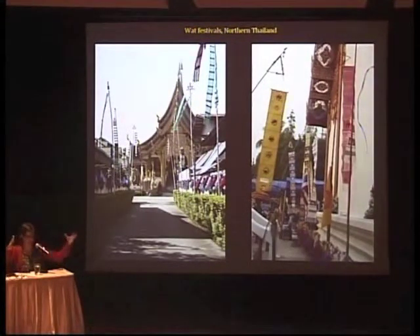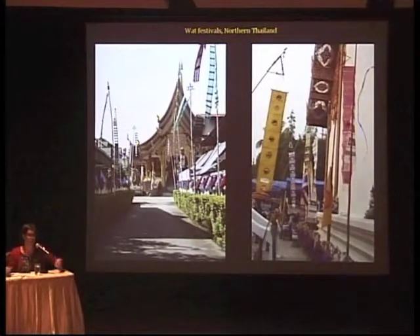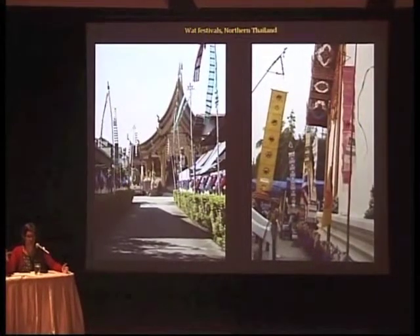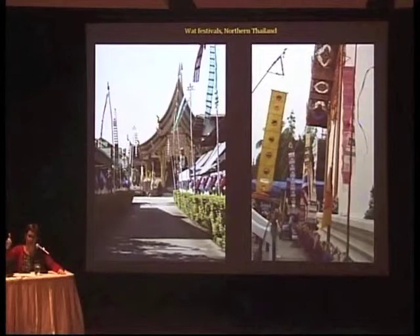Basically, the wat has like a closet, and when there's a festival they pull all the banners out and hang them. If you're traveling around in Northern Thailand during festival time, you immediately know if there's going to be a celebration at the wat because the little roads are just lined with these banners. It's really quite eye-catching — which is exactly the intention.